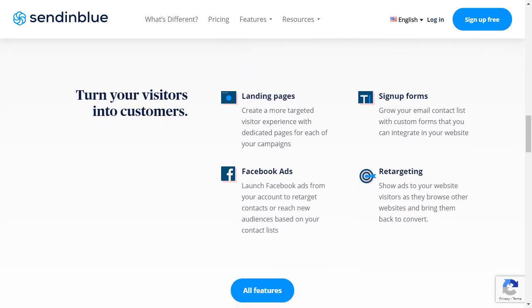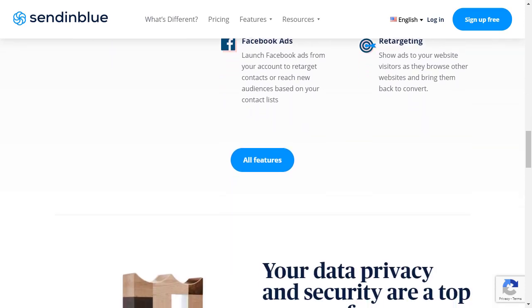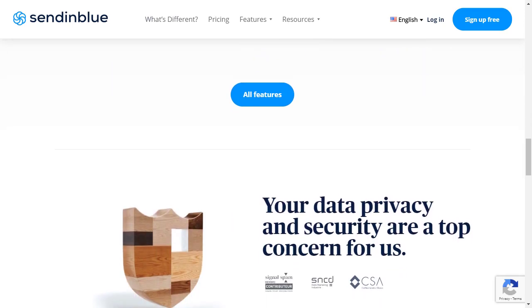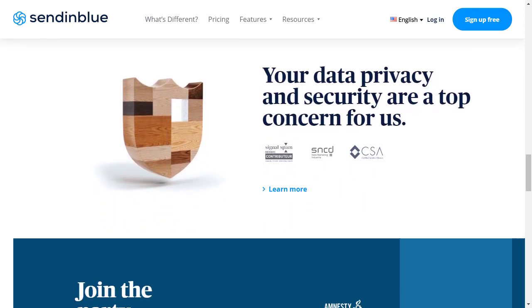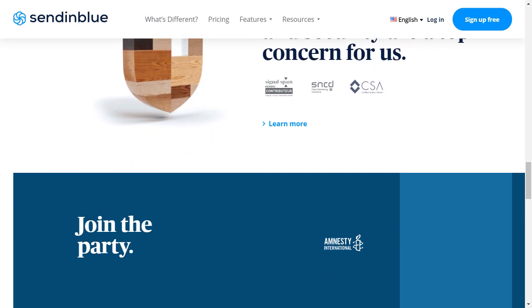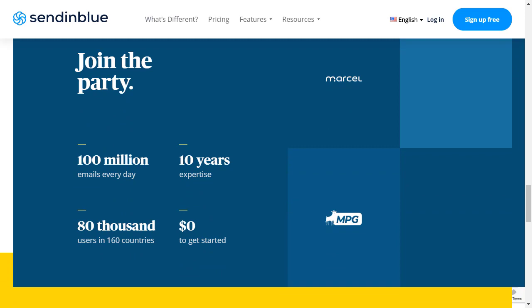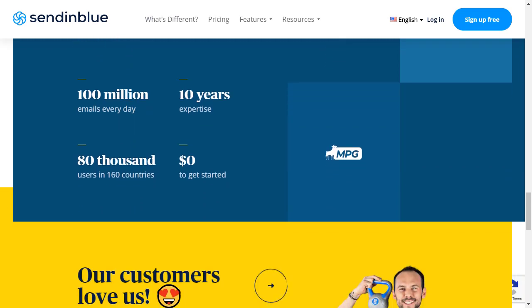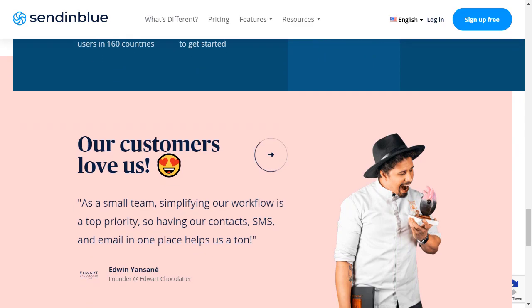If you're using WooCommerce, you can use Sendinblue to send all your WooCommerce emails as well. It comes with all the automation, segmentation, and everything you would expect from an email marketing service. They're really big in Europe and they also have SMS functionality that you can add on top of your email newsletters. They're a really popular provider.